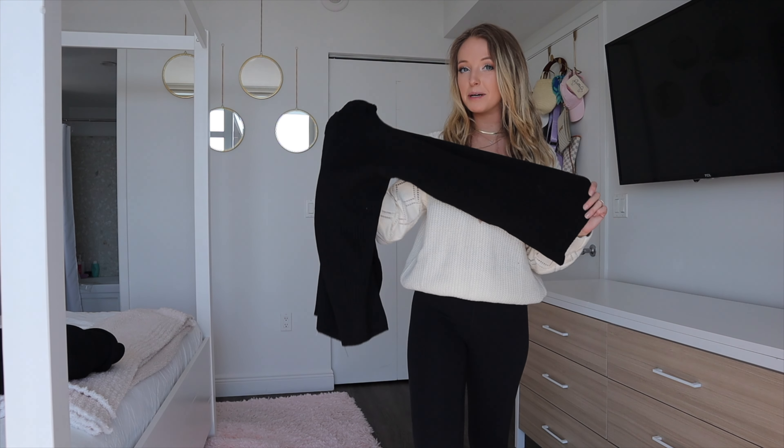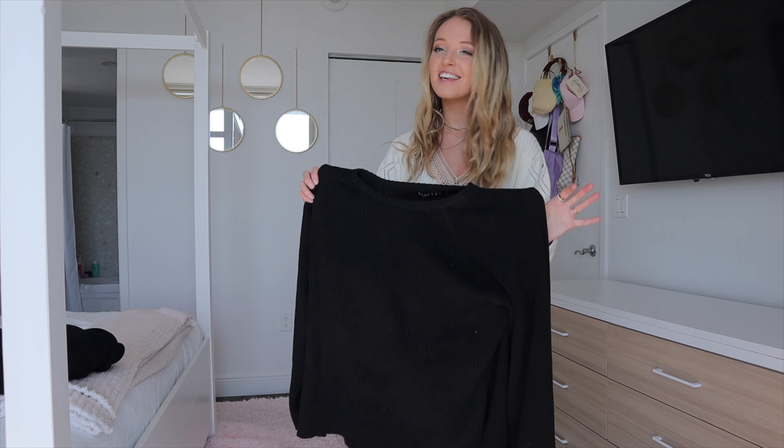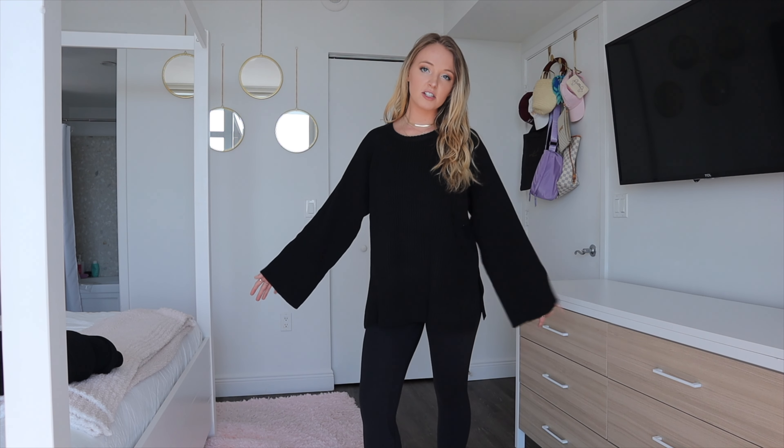These pieces can obviously be worn together or separate, which I really love — I love a good versatile piece. Let's put this one on. Here's the sweater by itself — I wanted to show how much the pants really elevate it, because with just plain leggings it still looks good, but with the full set it just looks amazing.